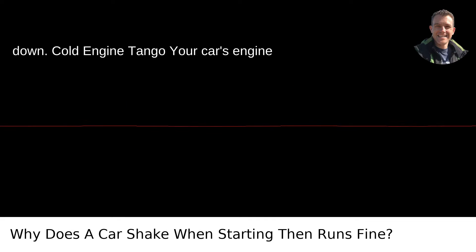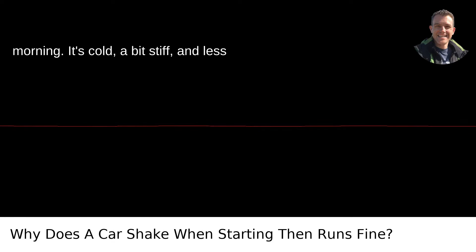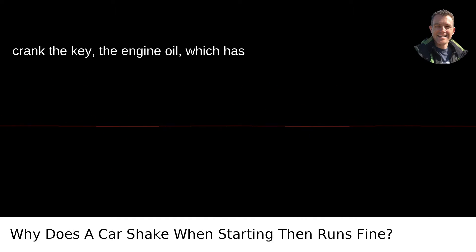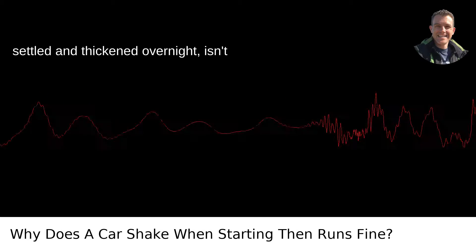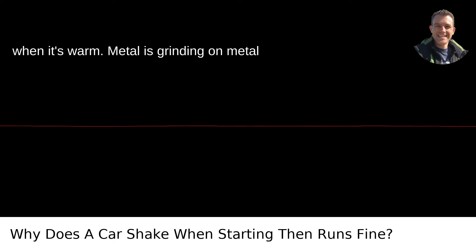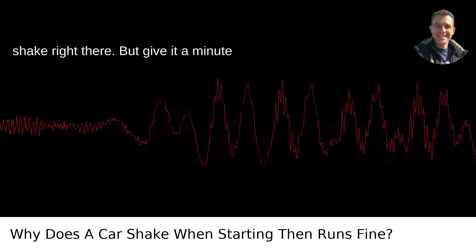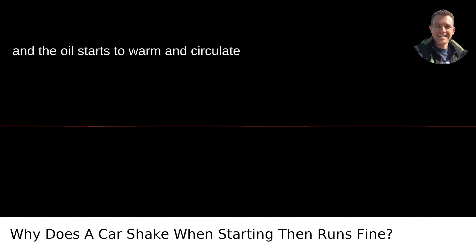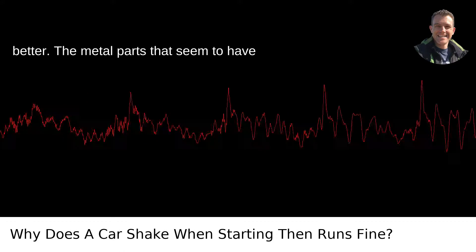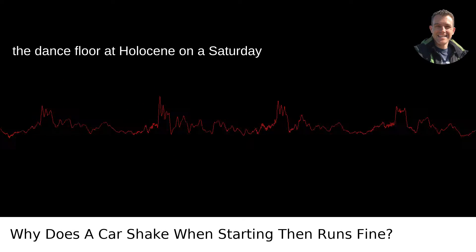Cold Engine Tango. Your car's engine is a bit like you on a Portland winter morning — it's cold, a bit stiff, and less than thrilled to get moving. When you crank the key, the engine oil, which has settled and thickened overnight, isn't providing the smooth lubrication it does when it's warm. Metal is grinding on metal a bit more than it likes to. That's your shake right there. But give it a minute, and the oil starts to warm and circulate better. The metal parts that seemed to have two left feet now glide as if they're on the dance floor at Holocene on a Saturday night.